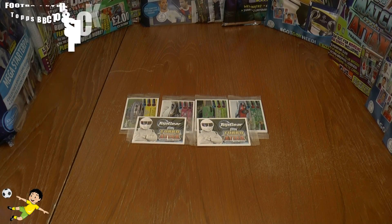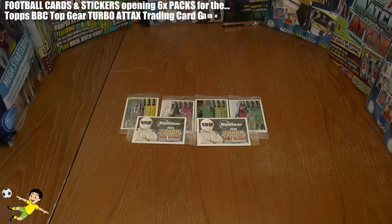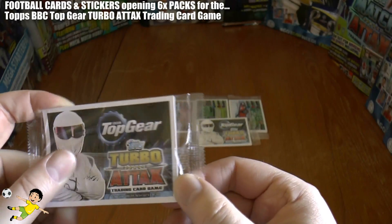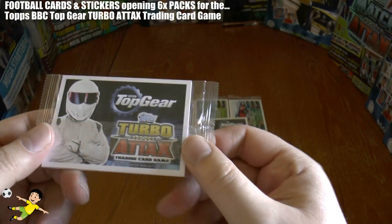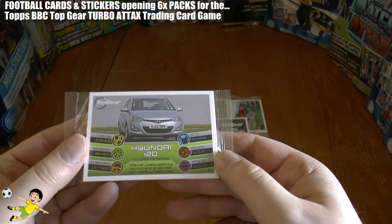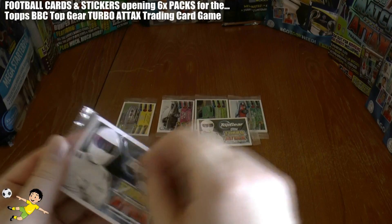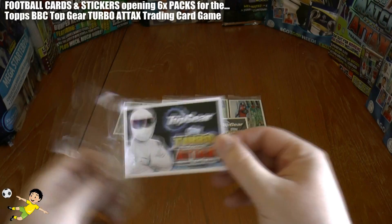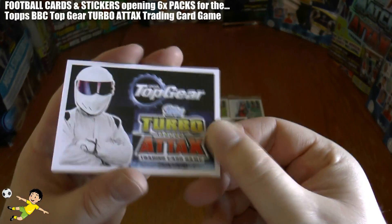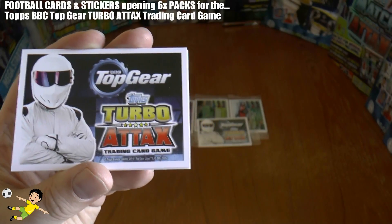Welcome to a six pack opening of the Topps BBC Top Gear Turbo Attacks trading card collection. These are the see-through promotional packets, however they still contain the same amount of cards per packet. On the back there's the BBC Top Gear television program branding and the Topps Turbo Attacks branding in the bottom right.